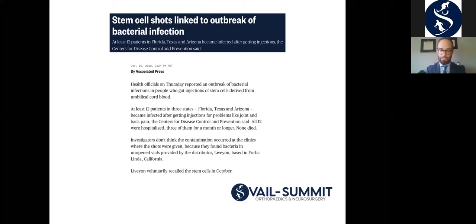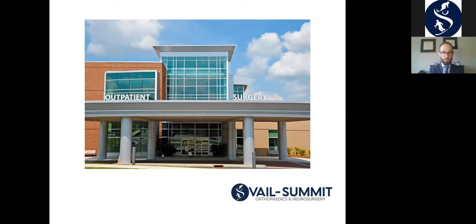Procedures with PRP and bone marrow derived stem cells are performed essentially exclusively as an outpatient. They can be done in the clinic setting or the surgical center setting, although all patients are discharged home the same day. The decision between clinic versus surgery center comes down to the diagnosis being treated, the degree of imaging guidance necessary, what equipment we need, and the level of sedation required. There are also some cost considerations. I'm happy to go over those if folks have questions.